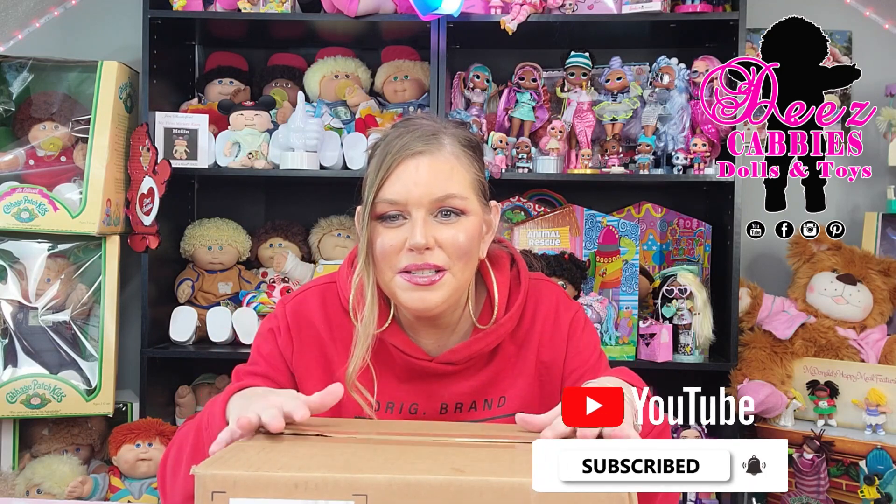Hi everyone, welcome to Dee's Cabbie's Dolls and Toys. I am so excited. I have doll mail today. I have a box of stuff that was shipped to me from the Disney store, and I'm really, really excited.